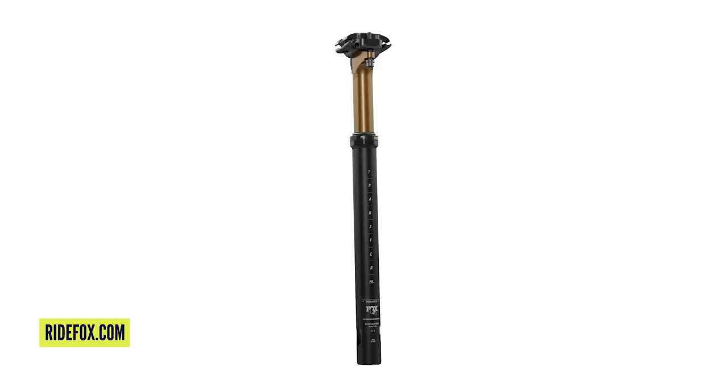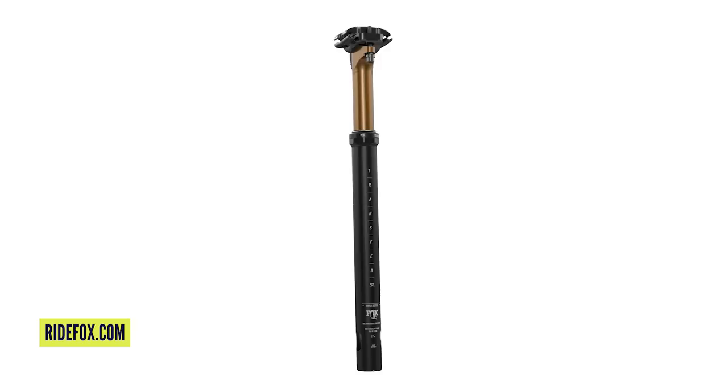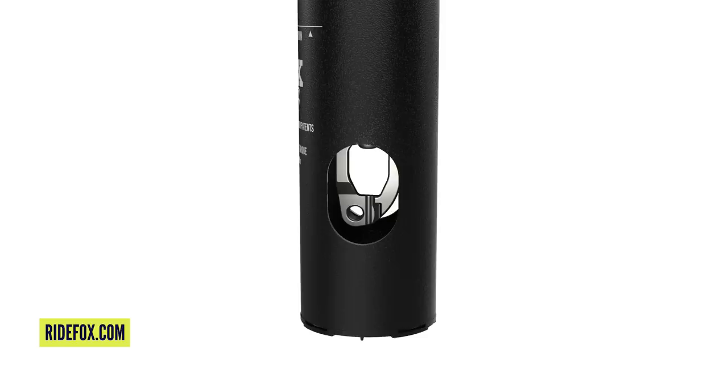First up, Fox have got their Transfer SL seatpost out. This could well be the lightest dropper post on the market from a major manufacturer. This is 25% lighter than their standard version of the Transfer, which is still available. It looks just like the Transfer, but there's no hydraulic action in it — that's where they get rid of a load of the weight, because hydraulic posts have fluids and seals and everything adds up.